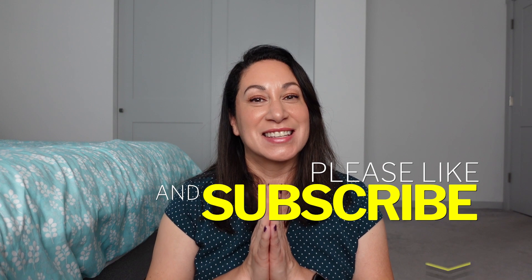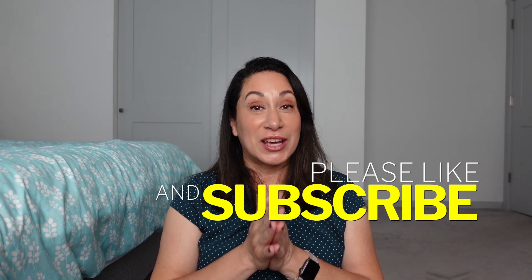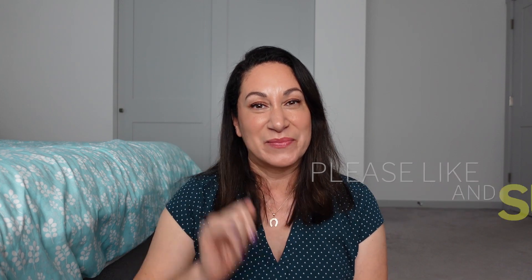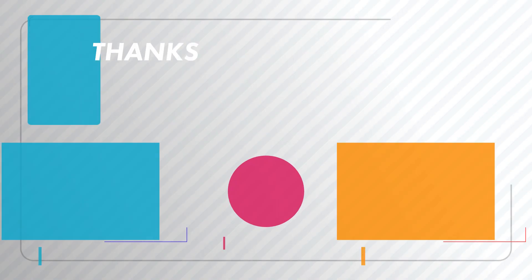That is the winter bundle collection, available for purchase October 1st. Thank you so much for watching — if you enjoyed this, consider giving me a like or subscribing to my channel if you haven't already, and I'll see you in just a second with the Dumbo collection. Bye-bye!